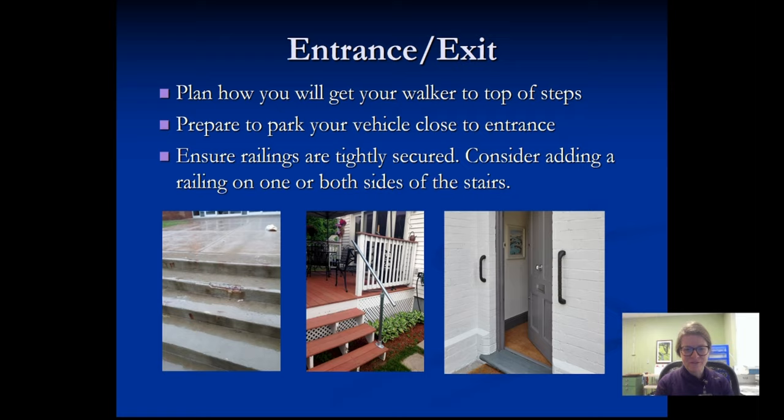Getting into your home will be one of the first challenges. Most people have at least a few steps to get to the main entrance. Look at your current entrance — is it a long, uneven walkway? What are the conditions of your stairs? Are they in poor repair? Do you have a railing? Railings are wonderful in any capacity. If you can get one installed before your return home, that would be great. Even grab bars attached just outside the door can give you extra stability and balance for getting up that first step.